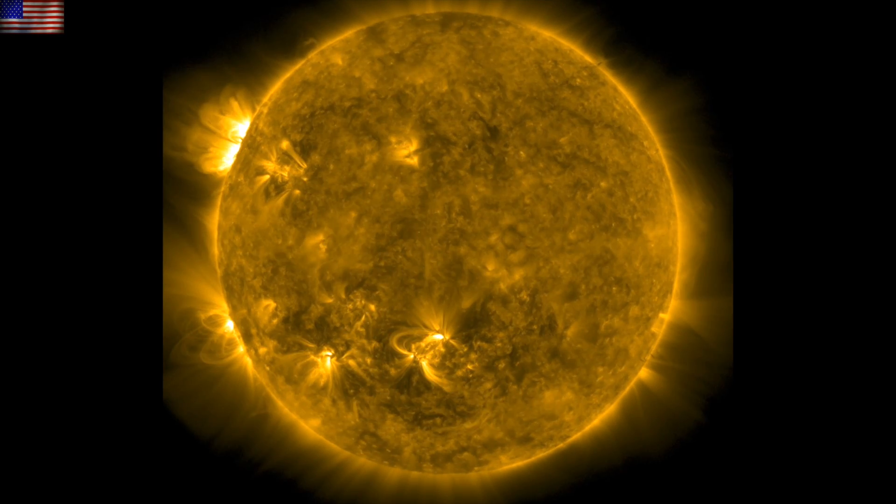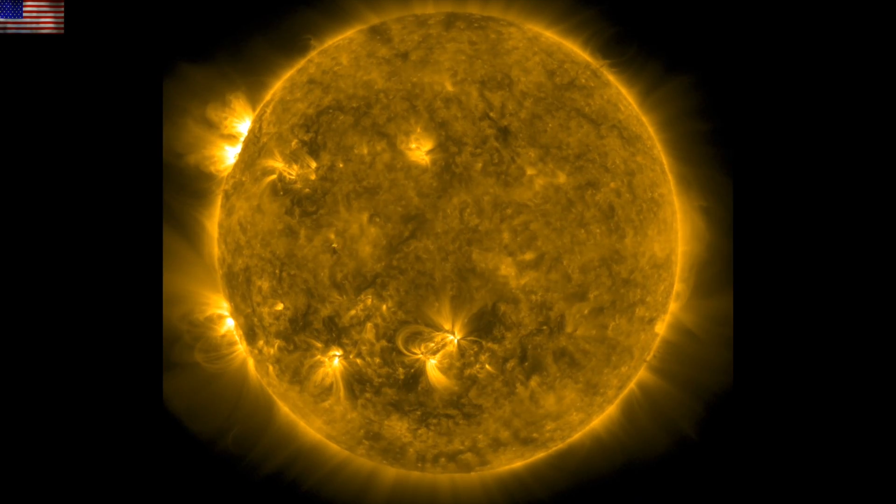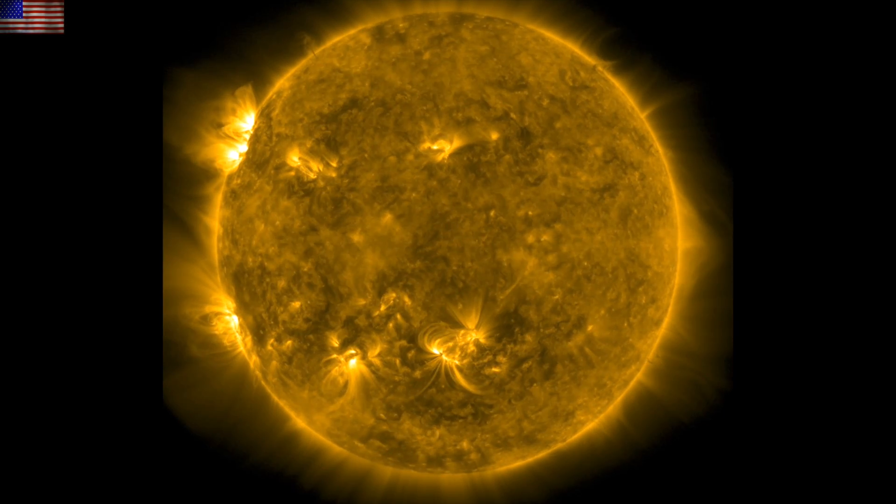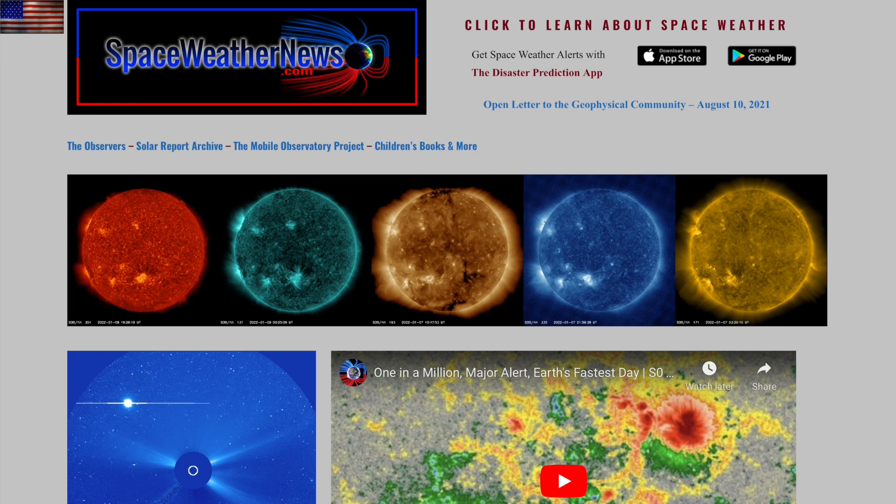Morning folks. We've got a big change in space weather, some of the coolest sights in space as we investigate the magnetic universe, a magnetic field study, and Big Burb episode 4 coming this afternoon.